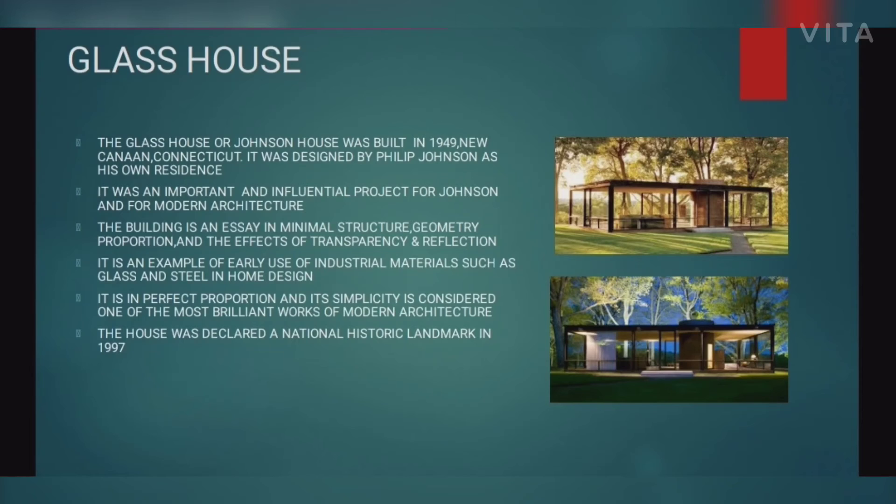Another important house is the Glass House, also known as the Johnson House. It was built in 1949 in New Canaan, designed by architect Philip Johnson as his own residence. It was an important and influential project for Johnson and for modern architecture, emphasizing minimal structure, geometric proportion, transparency, and reflection.